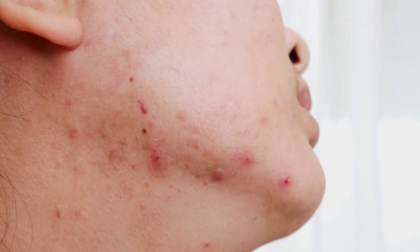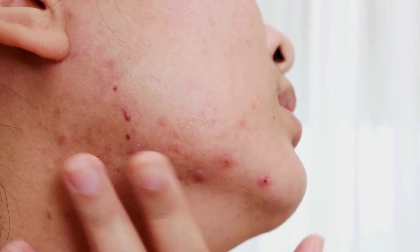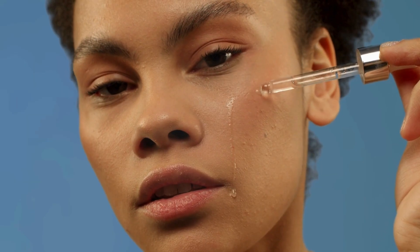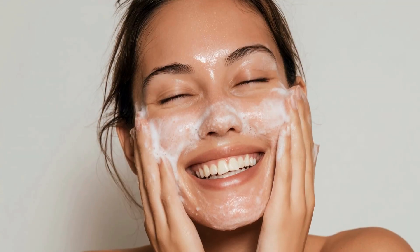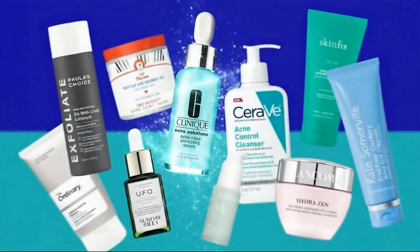You know what's unfair? One tiny pimple leaves a dark mark that can outlive your entire skincare routine. You treat it, exfoliate it, layer brightening serums, and months later it's still there. Hyperpigmentation isn't just a skin concern. It's a cycle of hope, disappointment, and endless products that promise miracles.